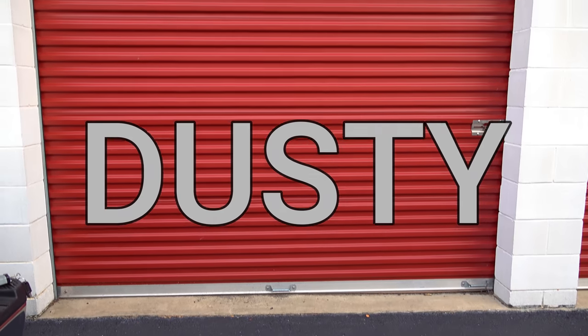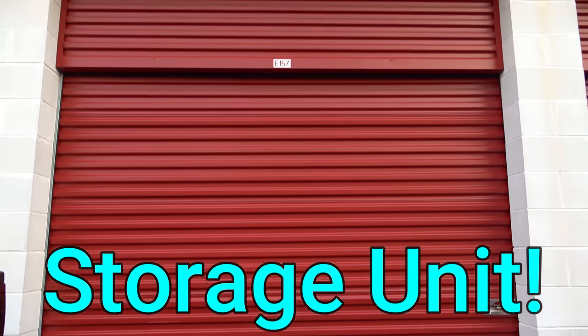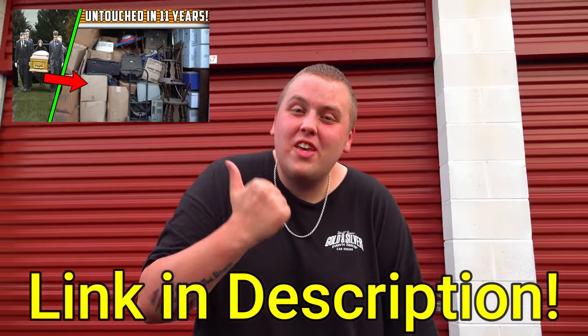We are once again back at our $1,000 dusty 11-year-old storage unit that we've been pulling pretty cool stuff out of so far. We haven't even put a dent in the amount of boxes in this thing. If you haven't seen the first part, check it out right over here. Let's get back into it today and see what else we can pull out.